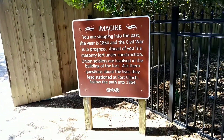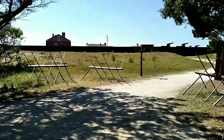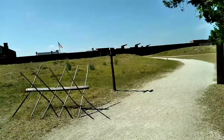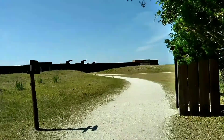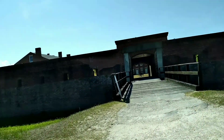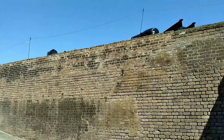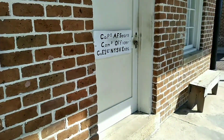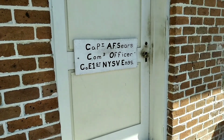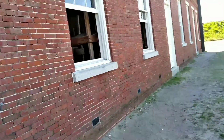Stepping into the past — the year is 1864 and the Civil War is in progress. There are real cannons here. Now at the entrance, about to go across this little bridge. Wow, this is an amazing sight, really cool. When you first enter and take a right you'll see the officer rooms and the guard rooms. This building on the left is the enlisted men's barracks. Some other buildings on display include a bakery, a blacksmith's shop, a storehouse, and a carpenter shop.